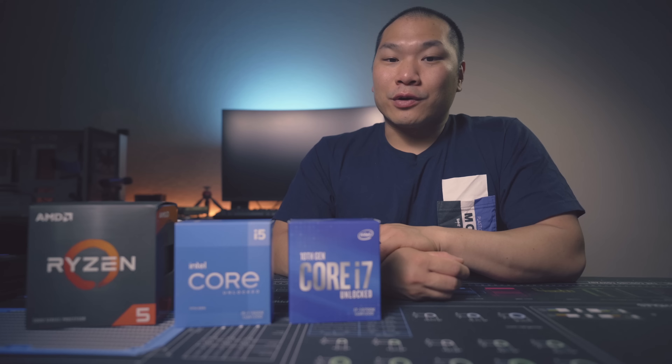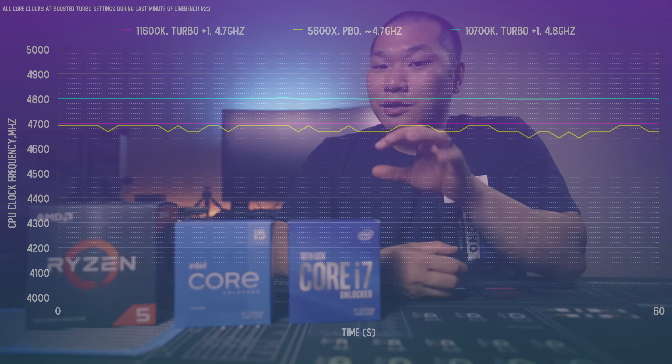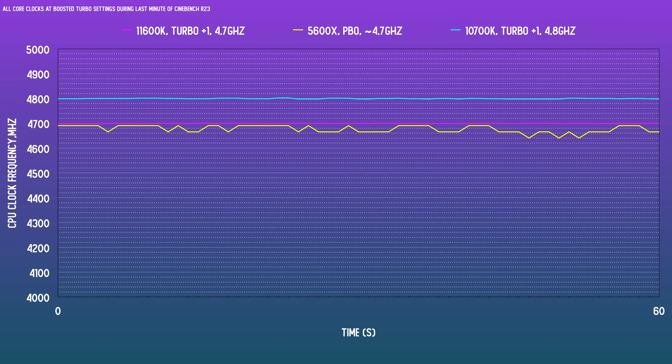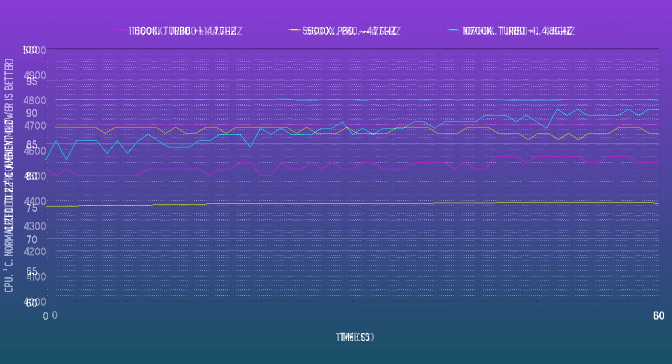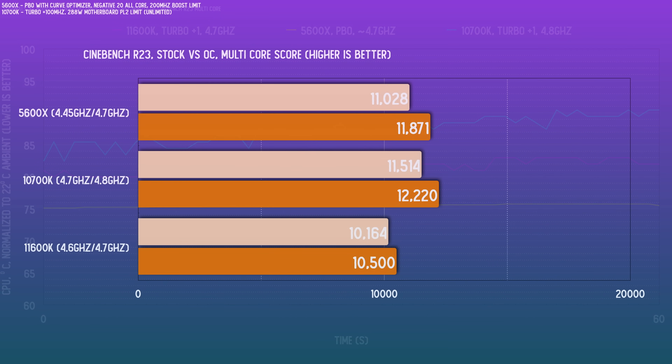Being technically an overclock, this is silicon dependent, so take these figures with a slight grain of salt. With just a negative 20 offset in BIOS for this 5600X, it was able to hit 4.7 GHz on all cores. This comes at a jump in thermals, but with the same cooling it's still significantly lower than either Intel chip at stock, so you really don't need any fancy cooling to get a decent overclock on the 5600X. Likewise, with just a plus-one turbo boost to get to an all-core clock of 4.8 GHz, the 10700K still leads, but thermals were getting into the 90s and without upgrading the cooling there's really not much more you can do.